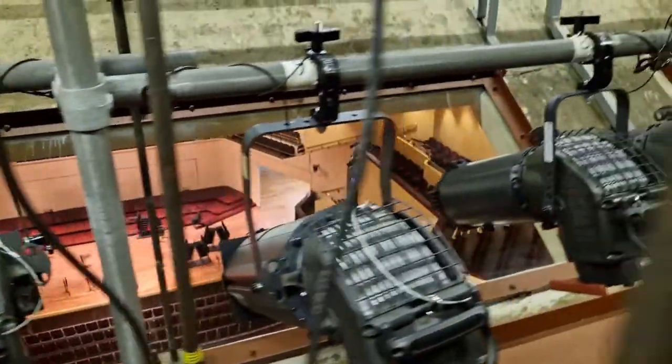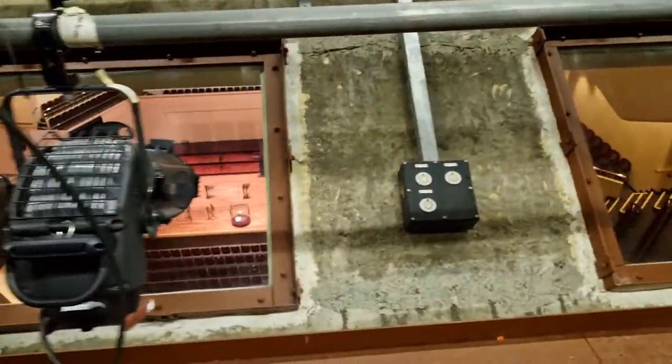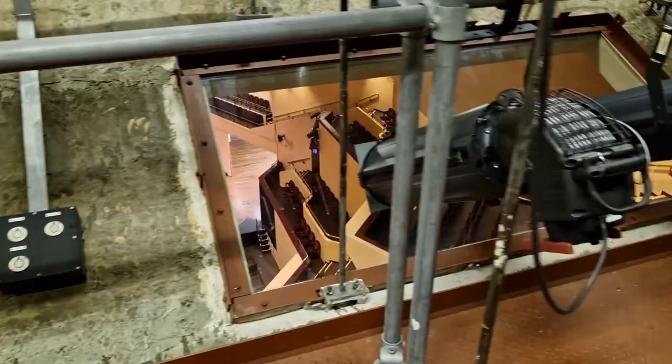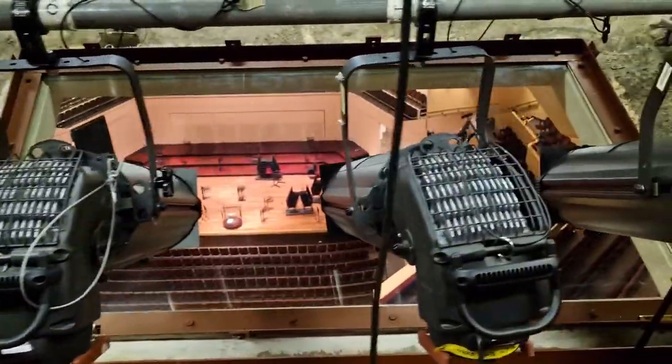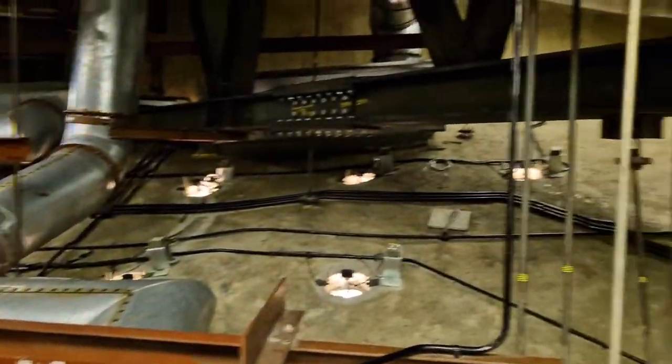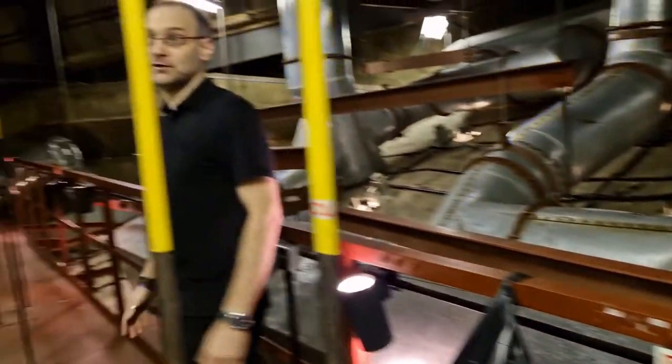As we continue to move along, you can see all the ventilation ducting that we have up here, and that's what helps keep the auditorium cool in the summer and warm in the winter. There's a mass of ducting that runs all the way through the roof space.